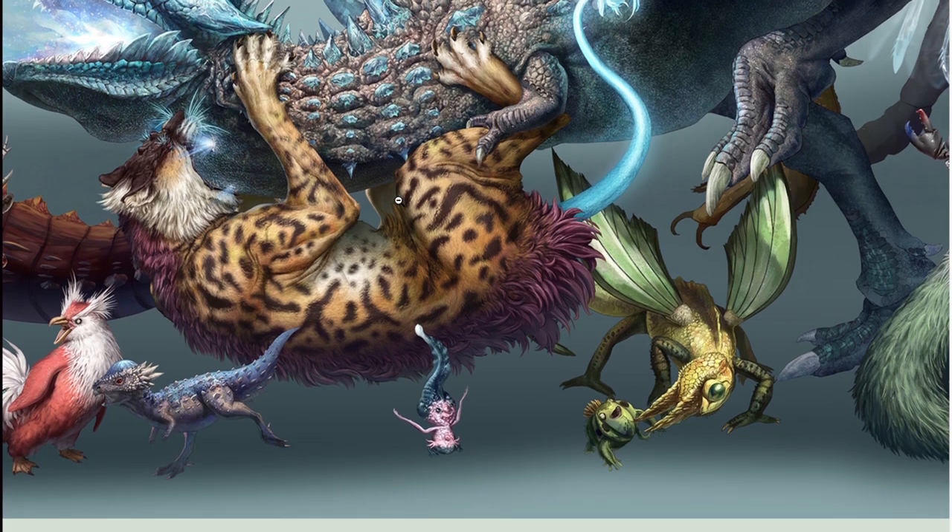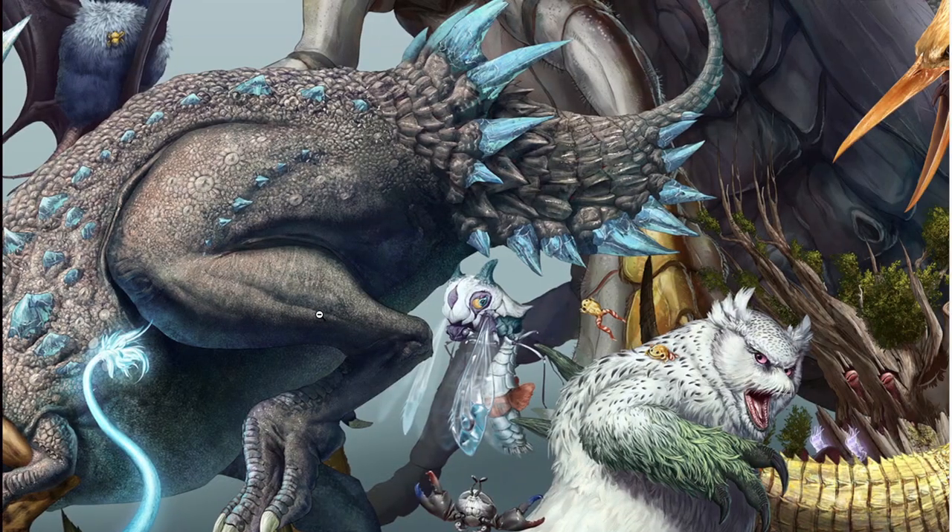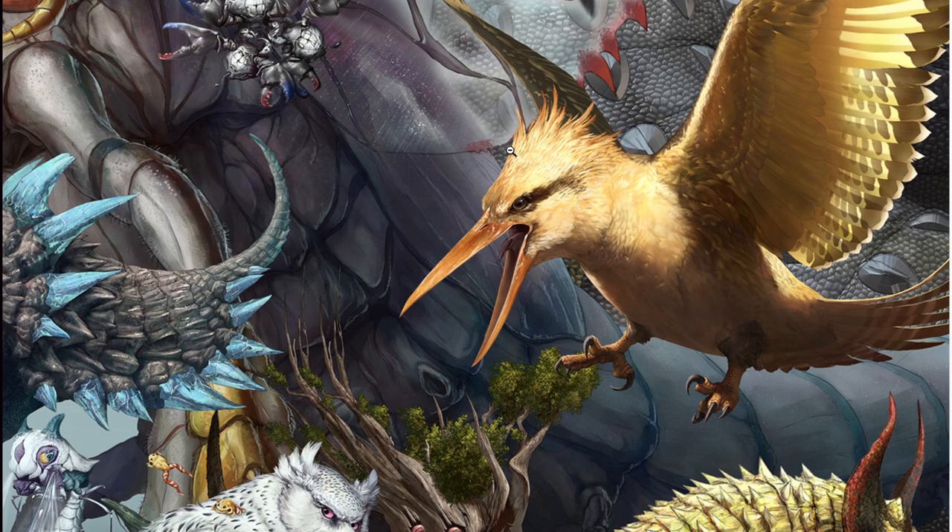He can draw felines, reptiles, birds, bears, crocodiles, bees, insects — you name it, he'll do it.